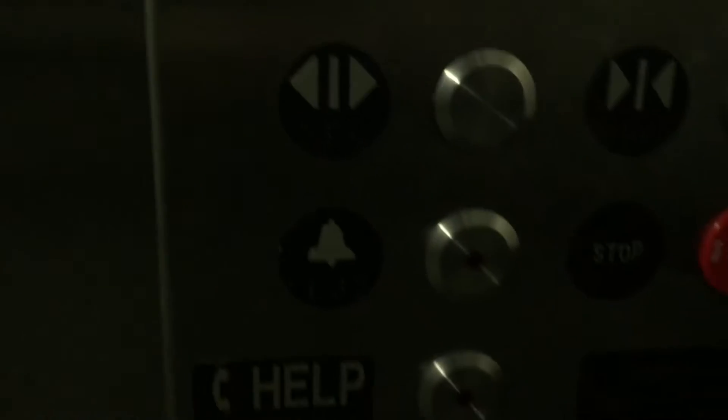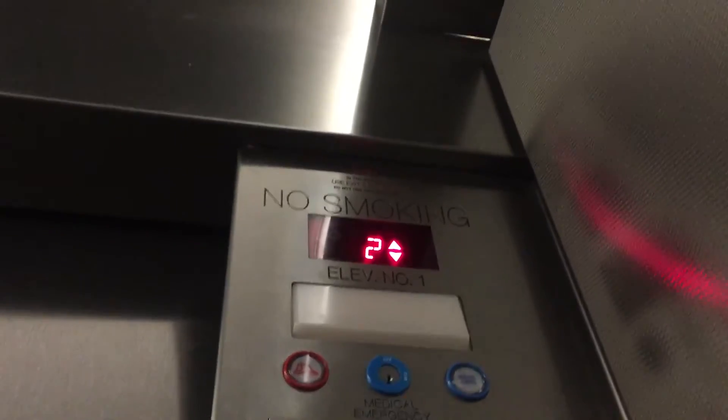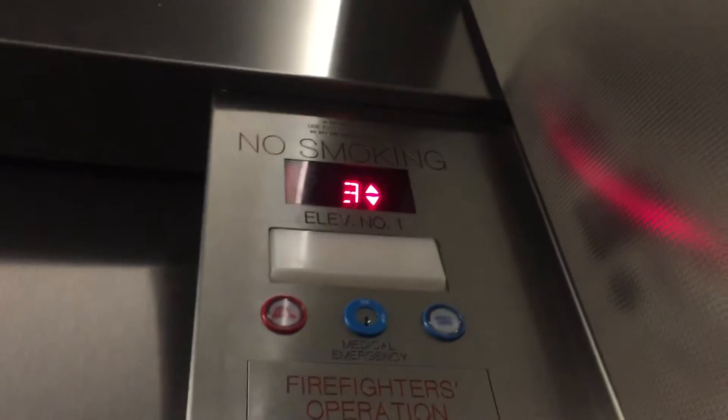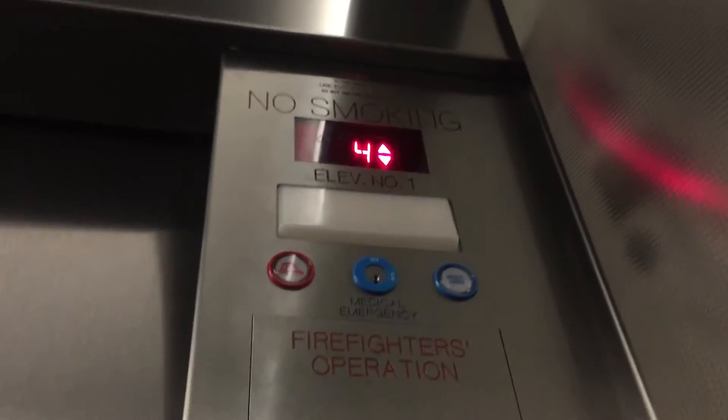Buttons, door controls, alarm, and there's the phone, sort of. Oh, we're going both directions — that's cool. Great motor routes.